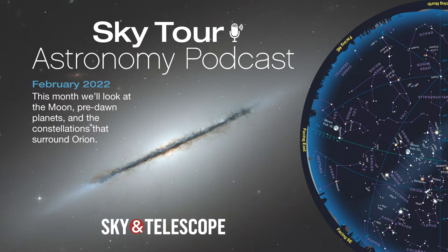I'm Kelly Beatty of Sky and Telescope magazine, and tonight we're going on a tour of the stars and planets you'll see overhead during February. We'll keep tabs on the moon, spot three planets before dawn, say goodbye to Jupiter, trace out the winter hexagon, and explore some lesser-known constellations near Orion. So grab your curiosity and a warm coat and come along on this month's Sky Tour.